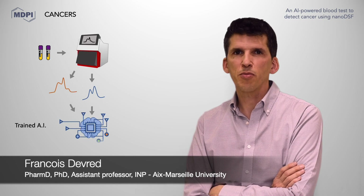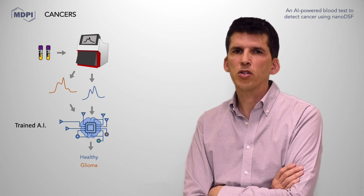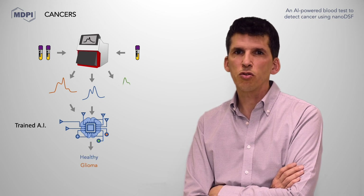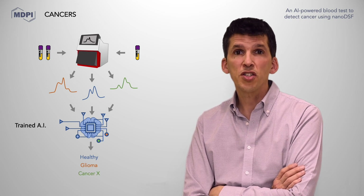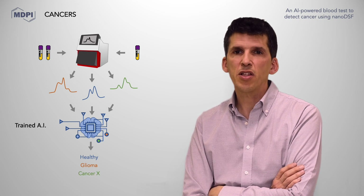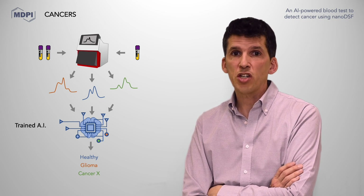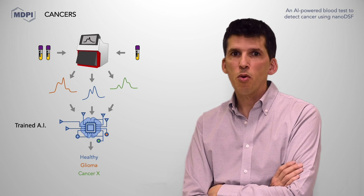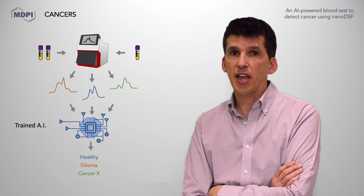We believe that this method can be easily extended to other cancers, raising the hope for the development of a unique pan-cancer diagnostic tool from a simple blood test. And because this method is so easy and so fast, the only way now to develop it further is accessibility to patient plasma. This is why we are welcoming oncologists who have access to large cohorts of cancer patients.